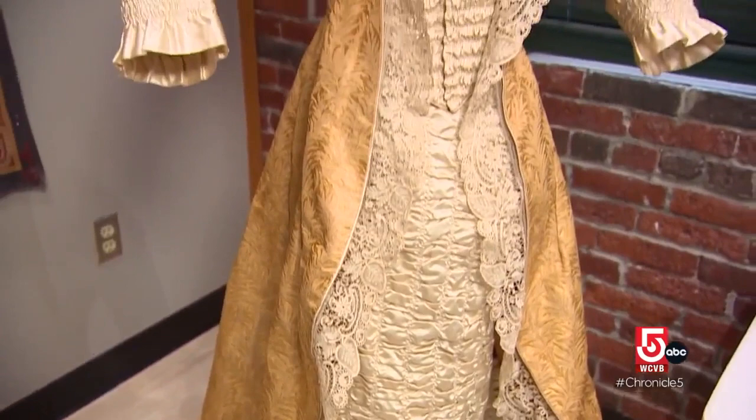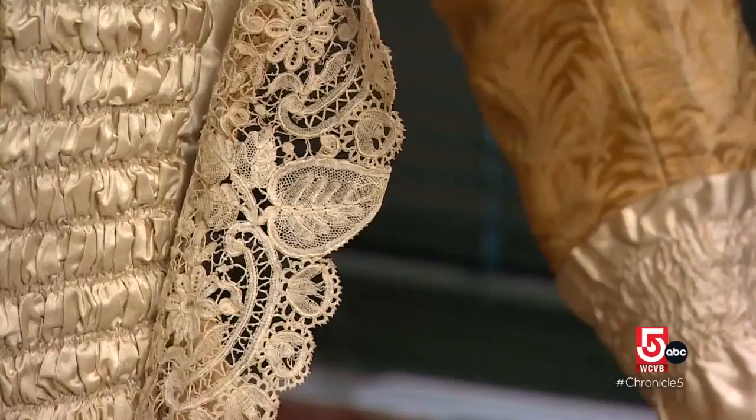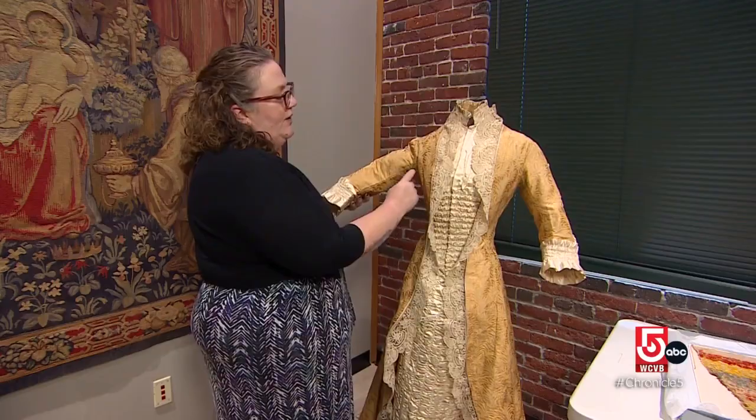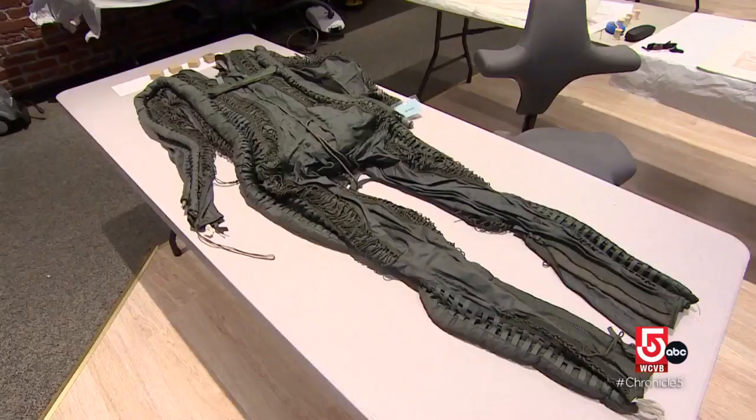This beautiful dress came to us from a woman who found it in a brown cardboard box in her house. Myers Breeze's work here is focused on a frequent trouble spot: armpits are an area of particular concern when stabilizing historic garments. You can see there's a ring of discoloration, so I put almost invisible stitching along rips in the fabric and I've covered everything with this very thin color-matched net.